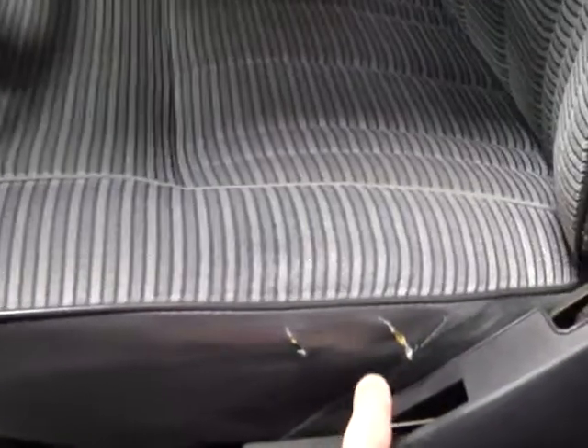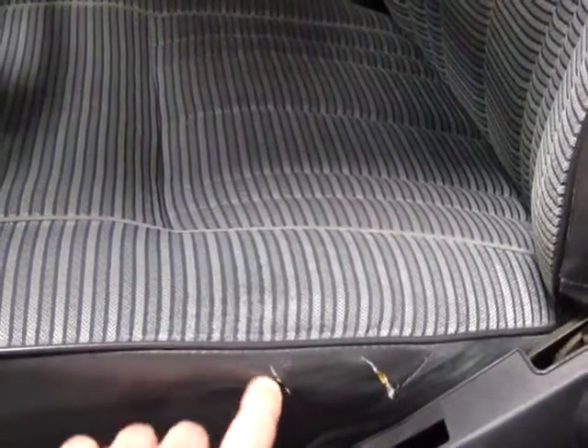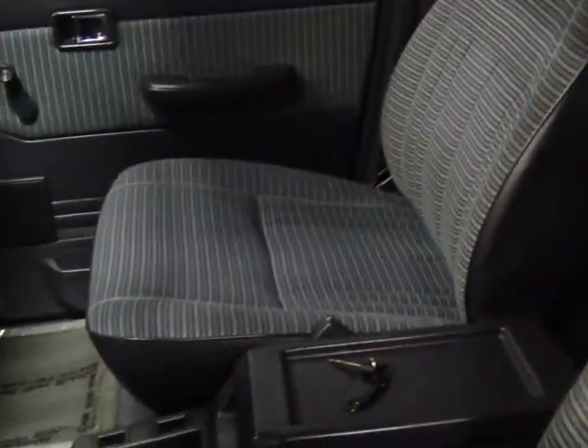I'll walk you through the interior here real quick. So the door panel — I swear to God, I don't know if I've seen one without a tear in it, but we've just left these. The seats, I believe, have been rebuilt. They definitely feel like they've got enough support in them that they've been reworked.